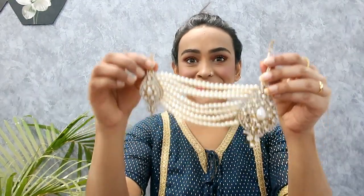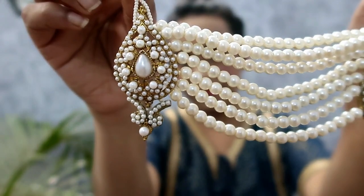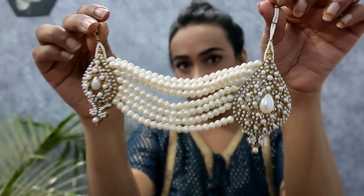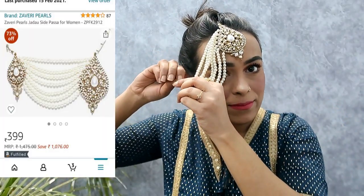My next item is very unique and beautiful — it is a mangtika with joomer. When you take a normal joomer it is big, but here it is a little different and very unique. I can see it closely — it comes with a hook so you can wear it with a normal jura. I have tried it and you can wear it with a lot of hair styling. It looks beautiful and very afghani kind of style. I highly recommend it — it is very unique and very lightweight.